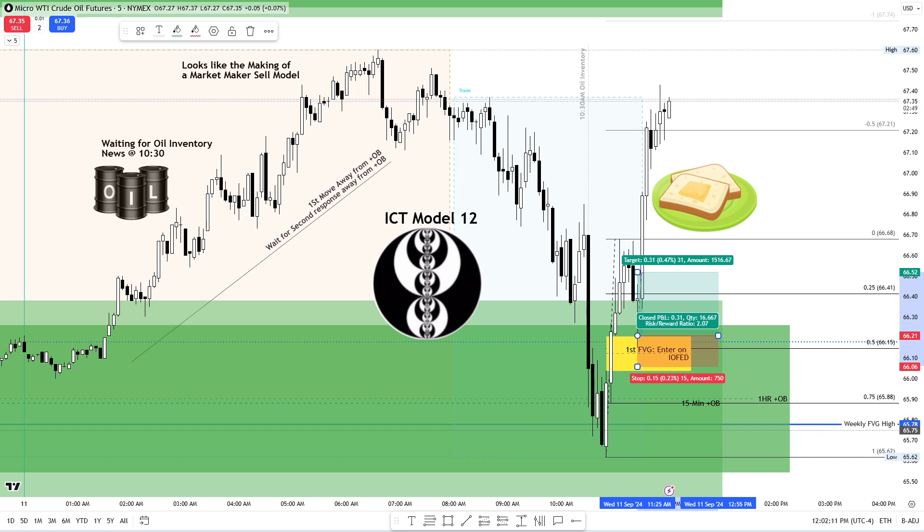I've gone through ICT's material again, more specifically focusing on his charter member models that he posted on his YouTube channel, and realizing what I need most is a simple yet effective entry model that will allow me to easily visualize the price action, anticipate, and — more importantly — wait for the setup to occur. It seems to be one of the clearer models to visualize, and I am committing to ICT Model Number 12.